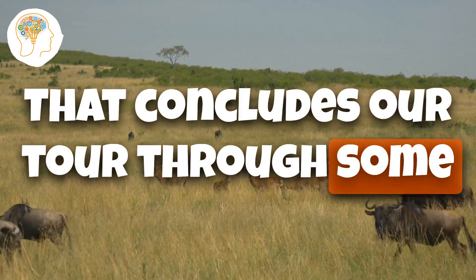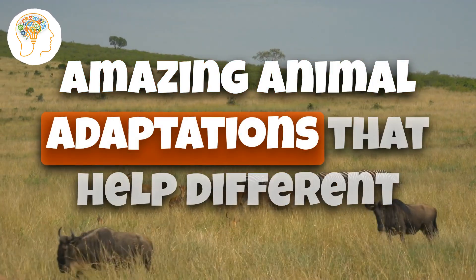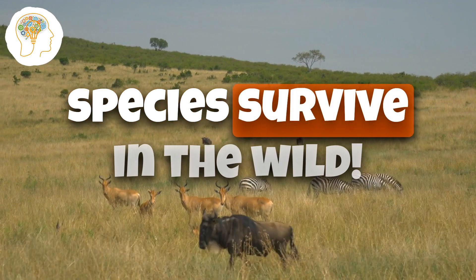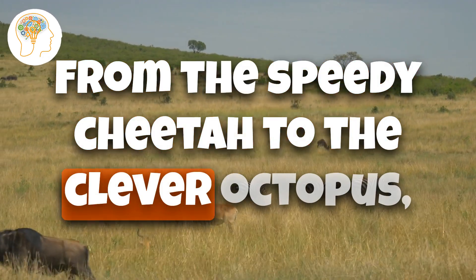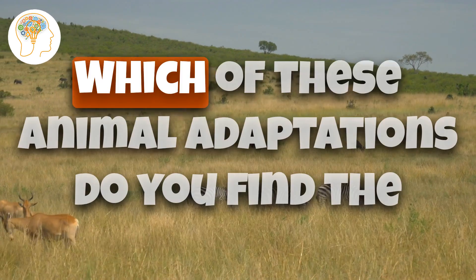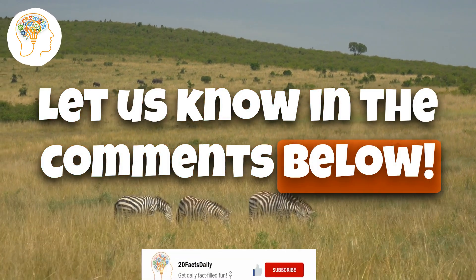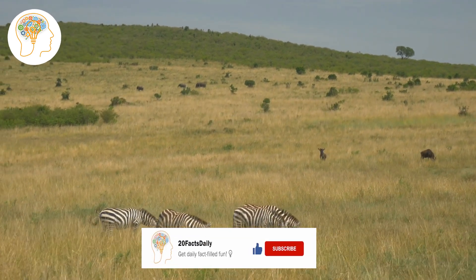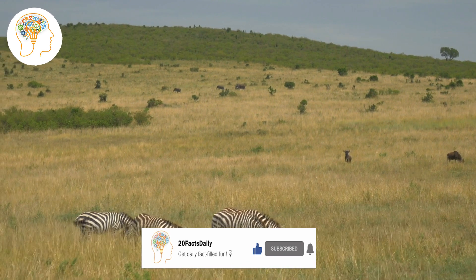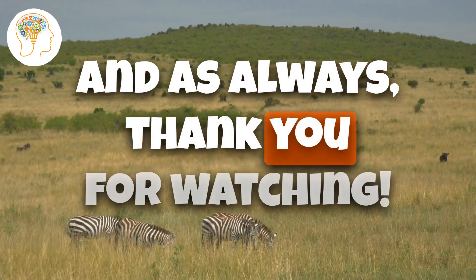That concludes our tour through some of the world's most fascinating animals. We hope you enjoyed learning about these 20 amazing animal adaptations that help different species survive in the wild. From the speedy cheetah to the clever octopus, nature has truly gifted us with some incredible creatures. Which of these animal adaptations do you find the most fascinating? Let us know in the comments below. Don't forget to hit that like button, subscribe to our channel, and ring that notification bell. Thank you for watching.